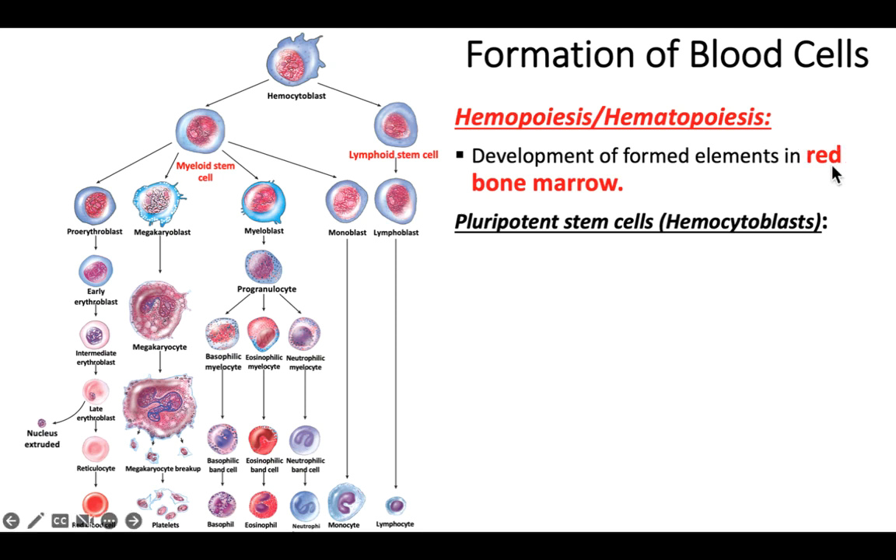Red bone marrow is the tissue found protected within spongy bone of many of our bones in our skeleton. In that bone marrow, there's a very special type of cell called a pluripotent stem cell, also known as a hemocytoblast. These cells have the potential to become any of the blood cells — that's what pluripotent means.